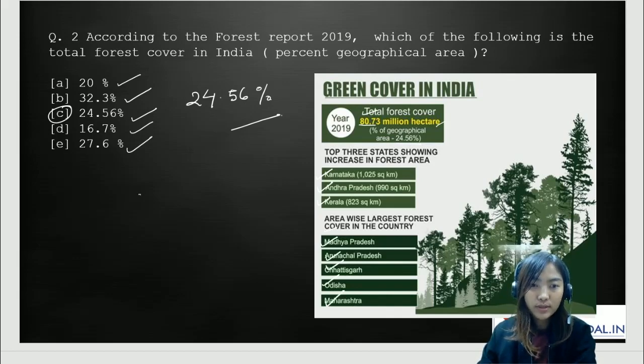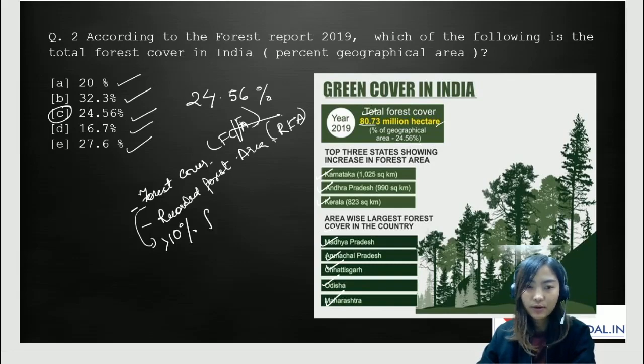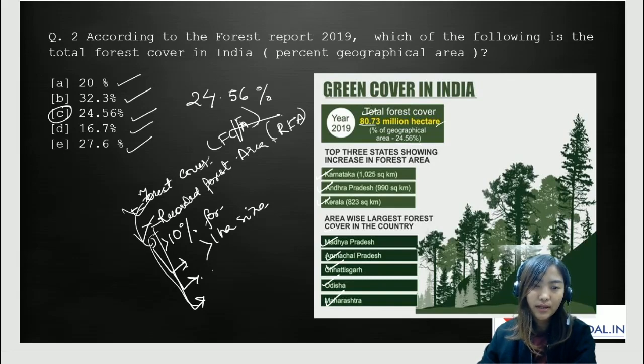We need to understand the difference between forest cover (FC) and recorded forest area (RFA). For forest cover, the criteria are that it has to be more than 10% forest canopy and more than one hectare in size — these are not under notified or legal government documents. Recorded forest area, on the other hand, refers to forest area which is under the government and legally recognized under a government act or rule. These are the main differences between the two.